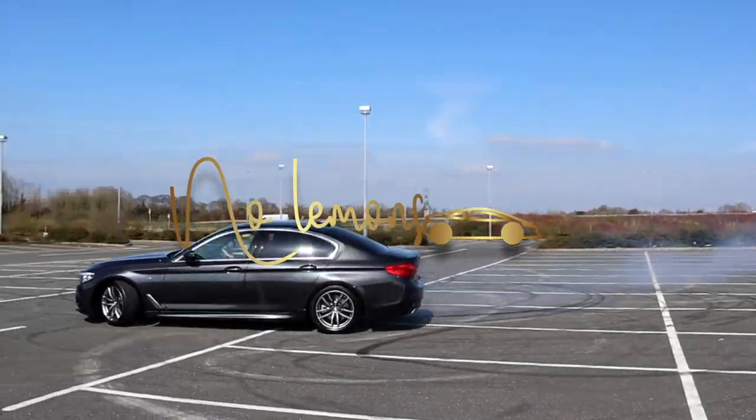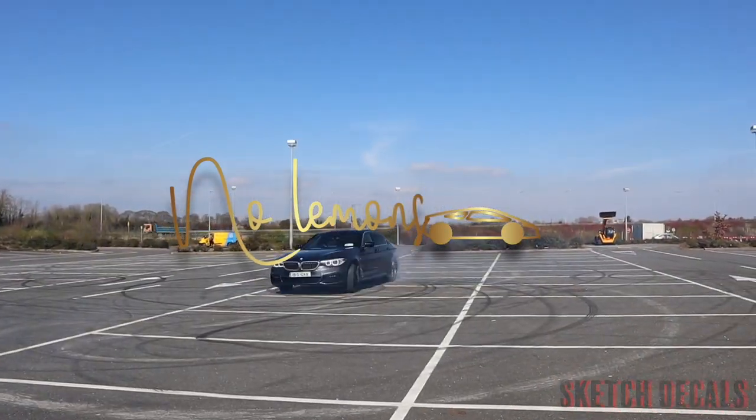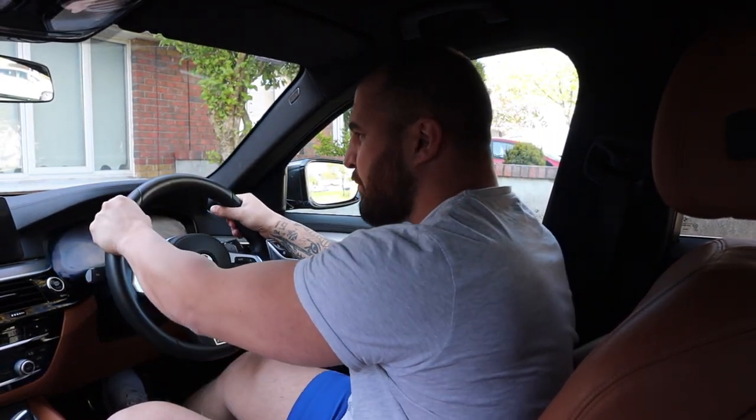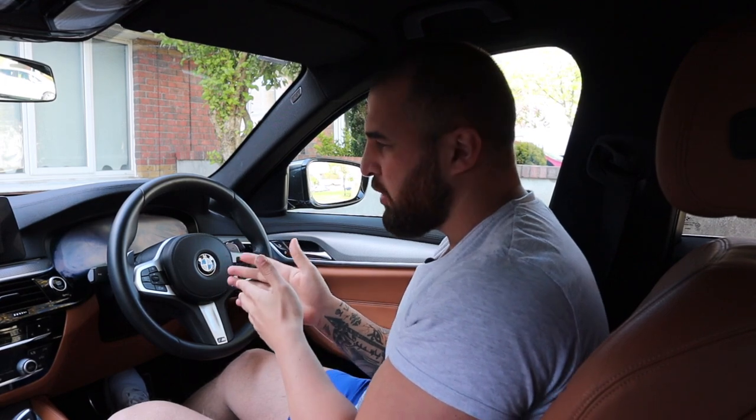What's up guys, this is Ricky from No Alamance. Five things I love about it, so let's go check it out. The first thing I really like about the BMW 5 Series is the steering wheel — so cool, so good. When I'm touching it, it feels like it's hugging my hand because there's so much cushioning. I even like it more than my BMW i8.